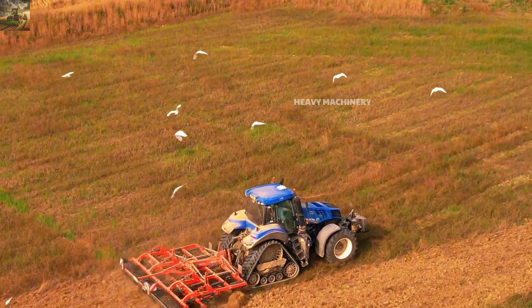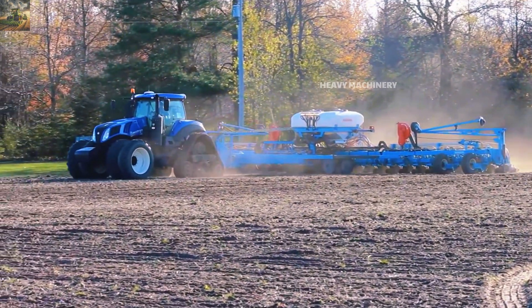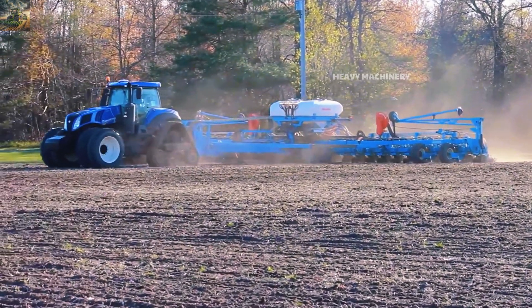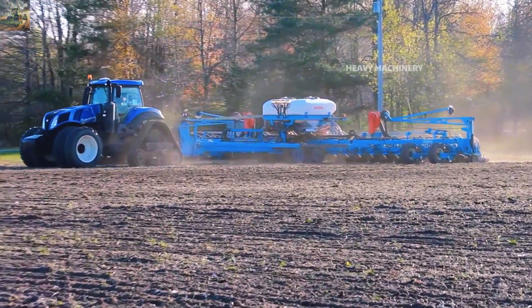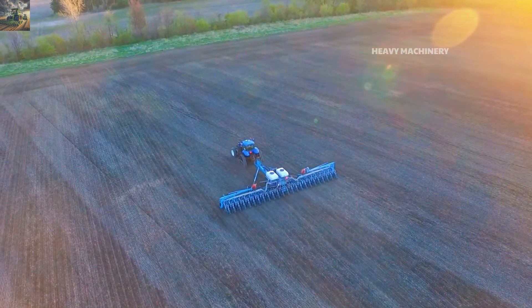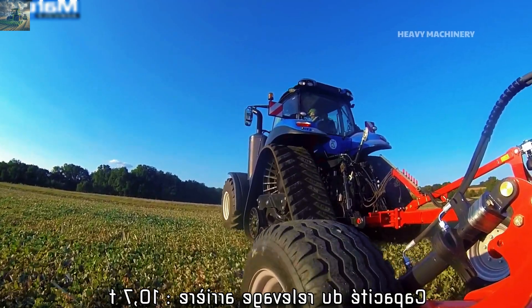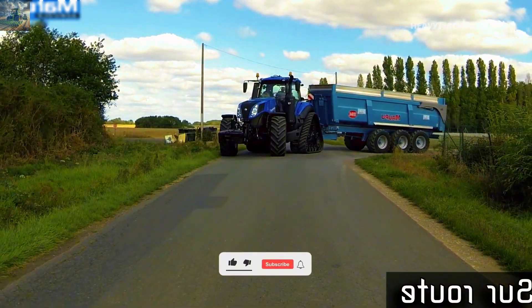The fuel tank capacity of the New Holland T8410 Smart Trax is 600 liters. With this capacity, the machine can operate continuously for many hours without needing to stop for refueling. This is a very convenient feature, especially on long working days or when a large workload needs to be completed in a short time.